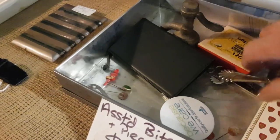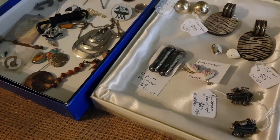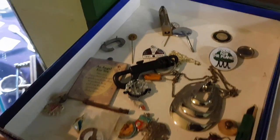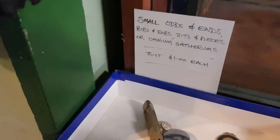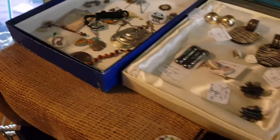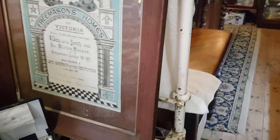I get a lot of stuff that I don't really know what to do with — just little odds and ends. So I just have a dollar on assorted bits and pieces. A few bits of jewellery here — earrings and various other things, priced very cheap. Another box of assorted things — small odds and ends, bibs and bobs, bits and pieces, or 'omnium gatherums' as I wrote on the tag; I think that must be Latin. A dollar each. It's amazing how many people grab five items and there's five bucks. That really completes this main room of my shop.